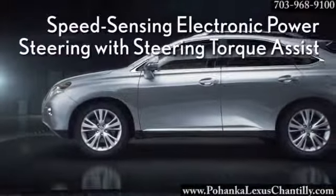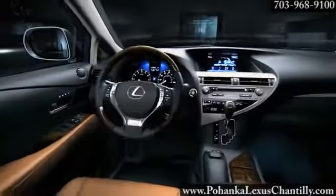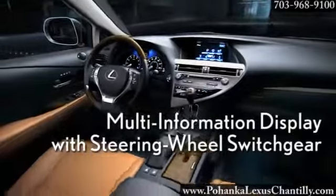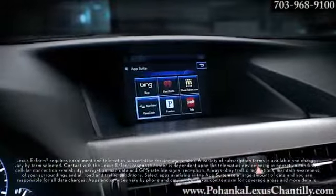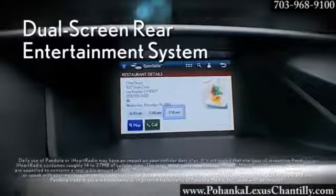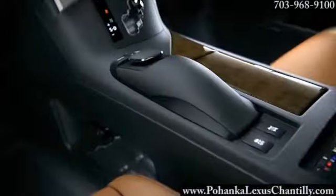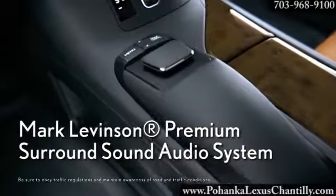The available navigation system on the RX was designed to help keep your focus where it belongs. An available heads-up display projects simple turn-by-turn directions, speed, and audio system information onto the windshield in front of you. And with available Sirius XM satellite radio services, you can receive real-time traffic updates along your route.